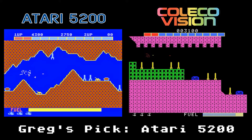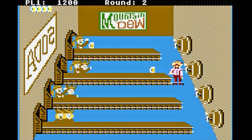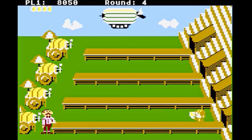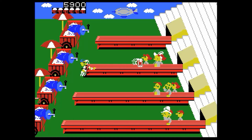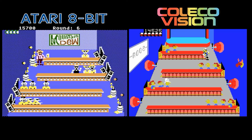Tapper. You play as a bartender slinging root beer down a bar to keep thirsty patrons happy. This is another arcade conversion that appeared on the Atari 8-bit but not the 5200. This version has some pretty chunky graphics. It does play well, but the music is pretty ear-grating. The ColecoVision version has some nice higher-resolution graphics. The sounds and music are also spot on to the arcade game, and the player sprite has multiple colors — thank you! This is a case where the ColecoVision version is far superior to the Atari version.